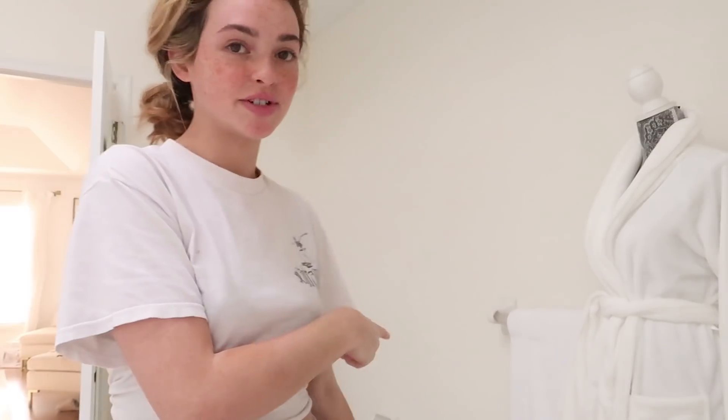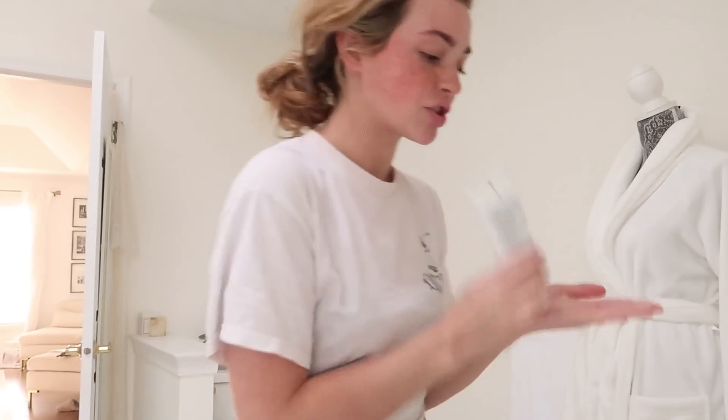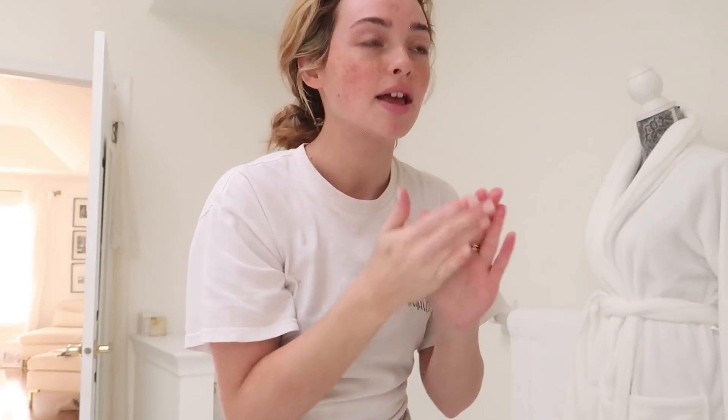Next we're going to exfoliate. I'm going to use a physical exfoliant — the Mavrdesku Botanical Exfoliating Scrub. It's just a nice light scrub, nothing too intense, which I like. I actually apply it onto dry skin because if you use it with water it's not as scrubby and doesn't do as much. So I put it on dry skin, rub it around, and then wash it off with water.